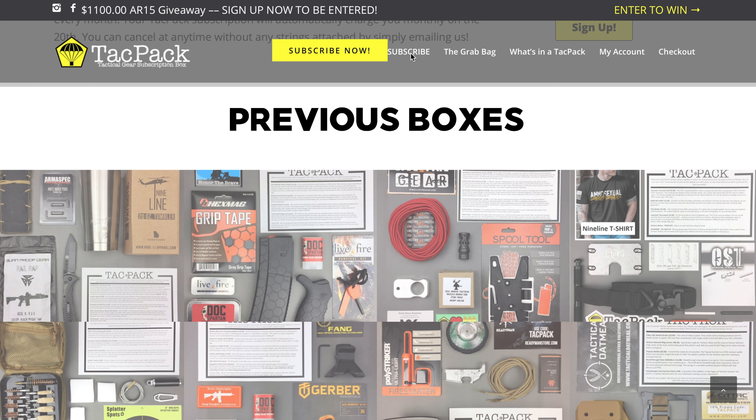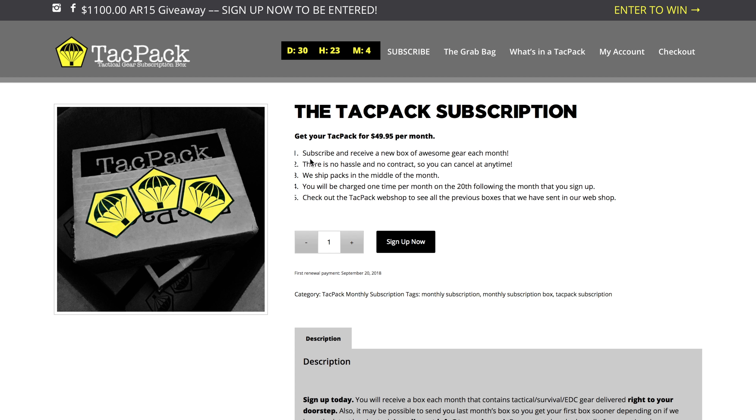Speaking of the subscription cost, let's go to the page. You subscribe and receive a new box of awesome gear each month — no hassle, no contract. This is a big one: there's no contracts, you can cancel any time. Nothing's worse than those programs that get you locked in and you have to damn near cancel your credit card just to stop the charges. Ships in the middle of the month, and it's $50 a month. The items in the box are going to be valued well above that $50, so it's a small price to pay to have Christmas every month. Let's get on the table and get this box open.